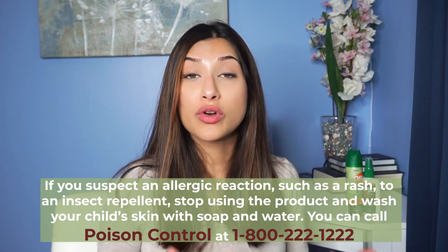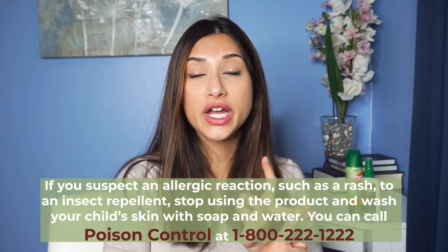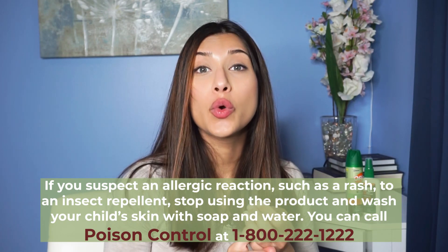What do we do if our child has a reaction to insect repellent? If you suspect an allergic reaction or a rash appears after using insect repellent, stop using the product, wash your child's skin with soap and water, and contact poison control at 1-800-222-1222. You can also contact your child's pediatrician. If you go in for an appointment, bring your insect repellent so they can review the concentration of DEET and other ingredients.